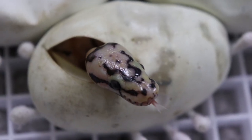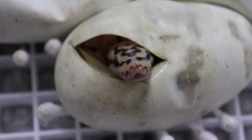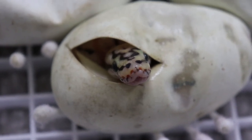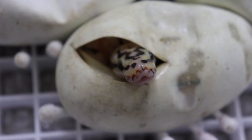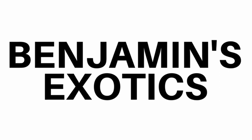Hey guys, it's Benjamin with Benjamin's Exotics, and in today's video we're going to be cutting ball python clutch number two of 2019. Before we go ahead and unveil and cut open the remaining three eggs — because two of the eggs have already pipped from clutch number two — I want to talk about how much this clutch really means to me.